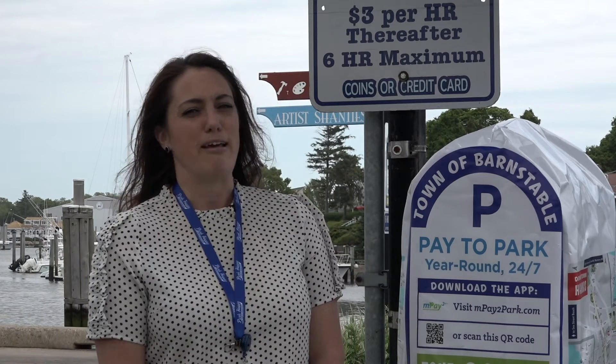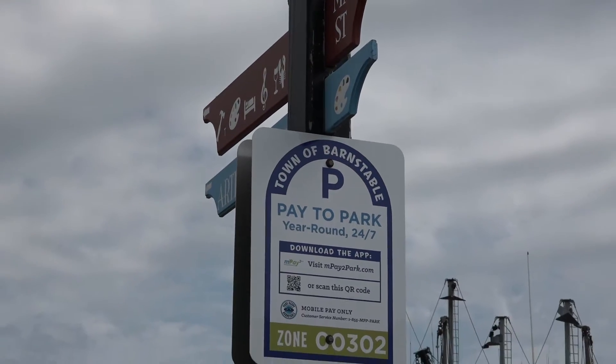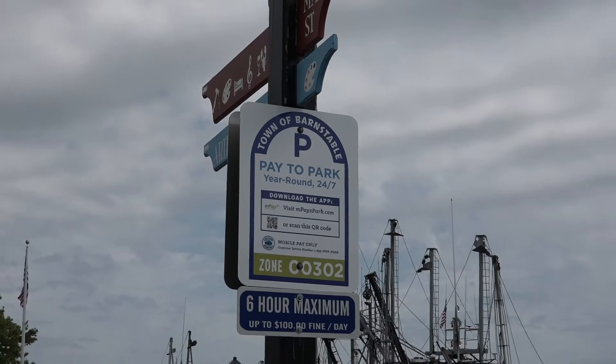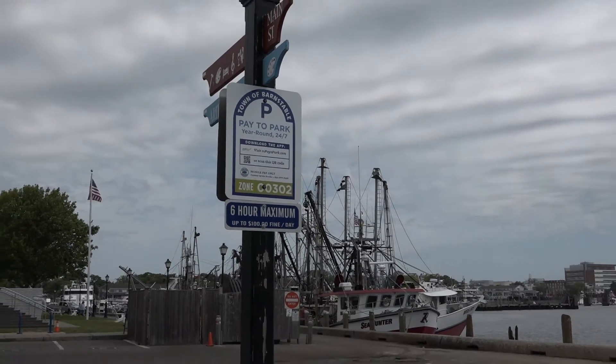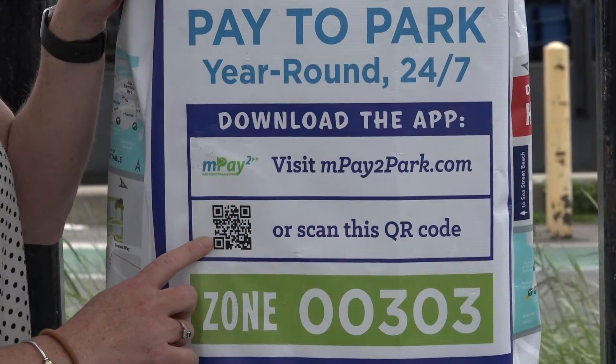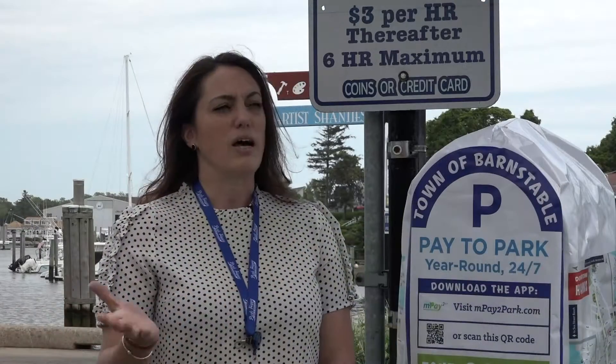But now we have implemented a touchless mobile payment, and we have amended our signs and machines to help you access that mobile payment. You can use your phone and scan the QR code that's available on any of the new signs throughout each of the pay to park lots in the town.